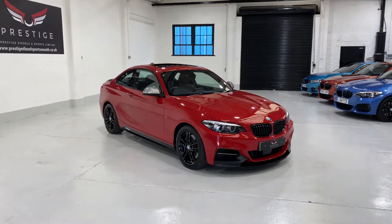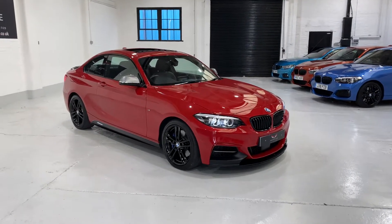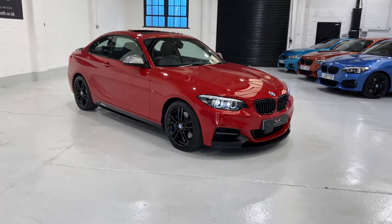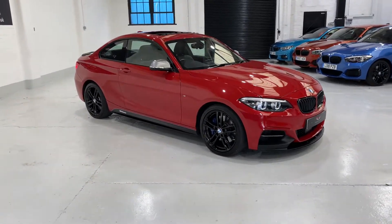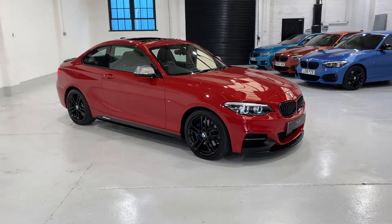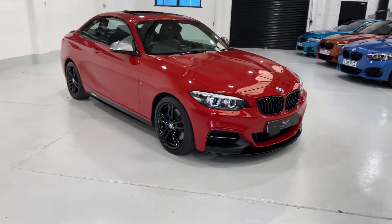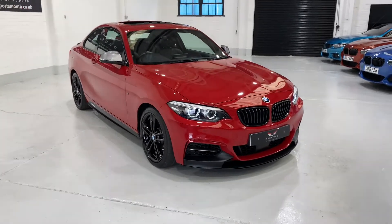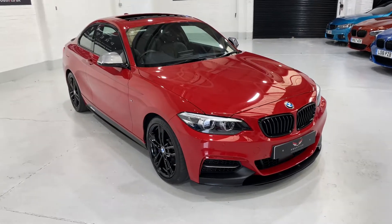Hello and welcome to our video. This is our 68 plate September 2018 BMW M240i with the automatic gearbox. It's covered just 16,000 miles, finished in Melbourne red metallic. It's an absolutely stunning car with lots of spec — one of the highest spec M240s we've had.